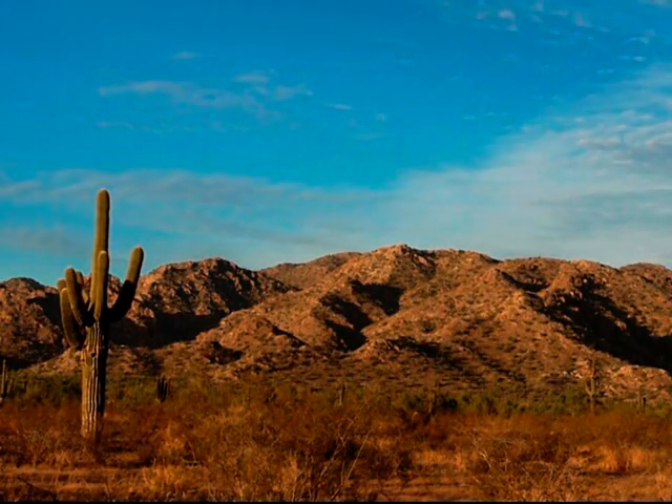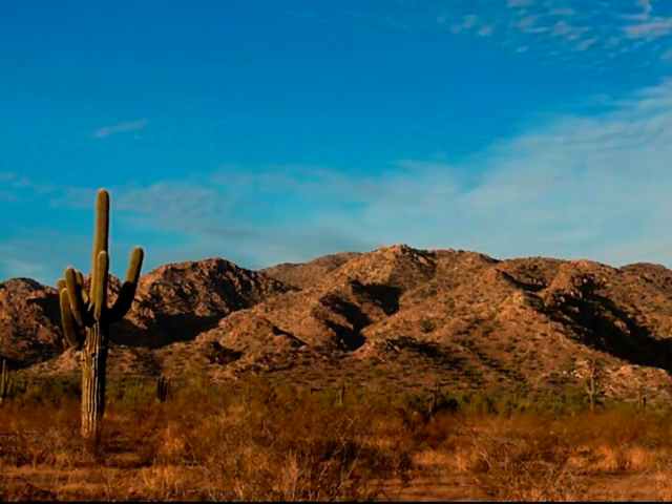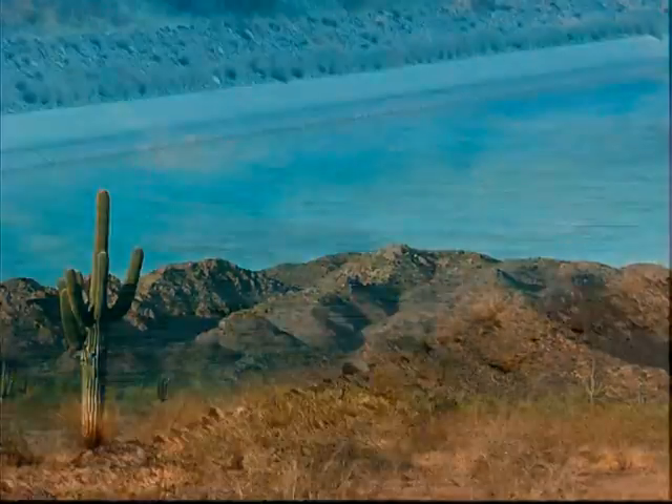Near the base of the majestic White Tank Mountains in the West Valley of Metropolitan Phoenix, steps are now being taken to protect one of the desert's most precious resources: water.